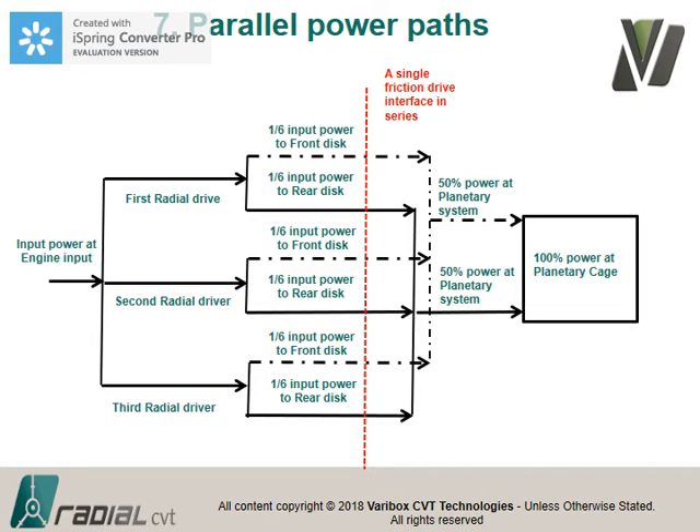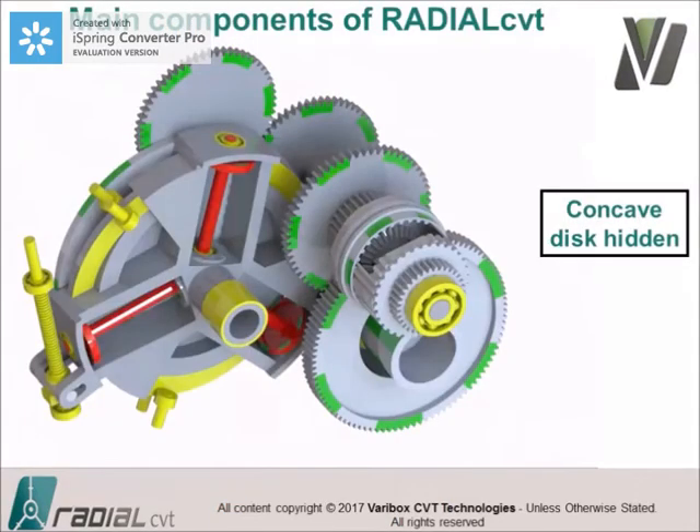One of the huge advantages of this gearbox is that the input is split to three shafts, and each shaft has a driver making contact with both a front and rear disc — so input power is split into six parallel power paths. In each path there is only one friction interface. Compared to other CVTs, you already have 50% of the losses because of that single interface. These are then combined in a planetary system for the output.